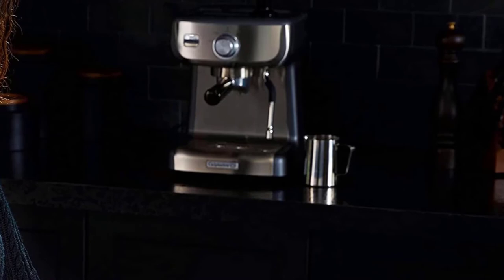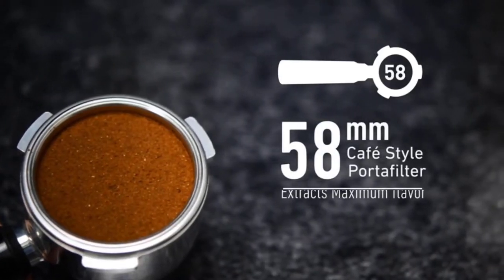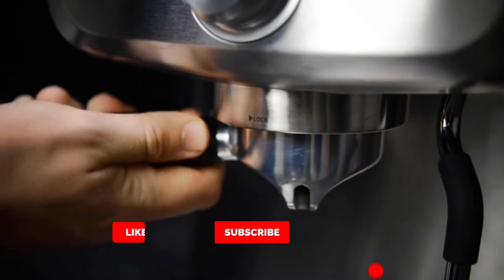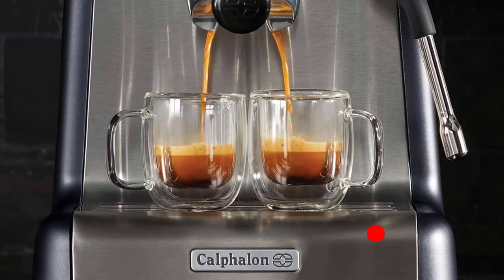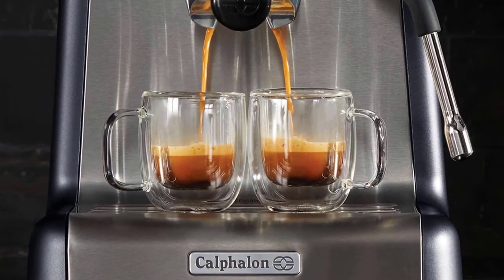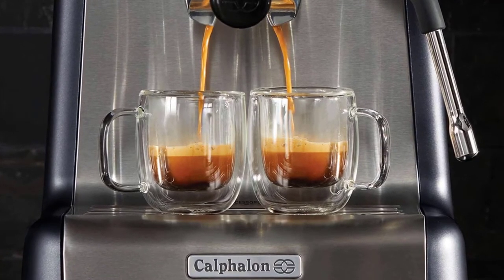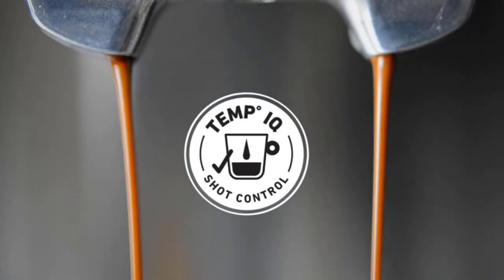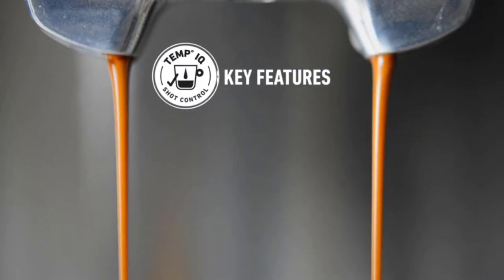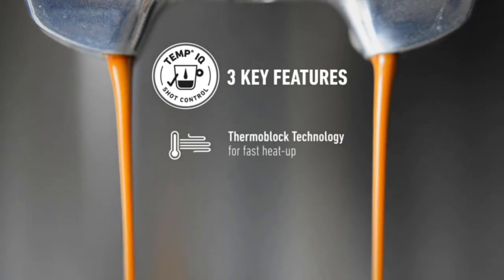A cafe-sized 58-millimeter portafilter allows for even water dispersion and robust flavor. The powerful steam wand produces creamy froth and micro-foam milk for cappuccinos, lattes, and more. Auto-shot volumetric control dispenses the correct amount of water for one or two shots of espresso. A cup-warming tray and hot water option ensure espresso-ready cups. Includes stainless steel milk jug, tamper, cleaning disc, and cleaning pin.